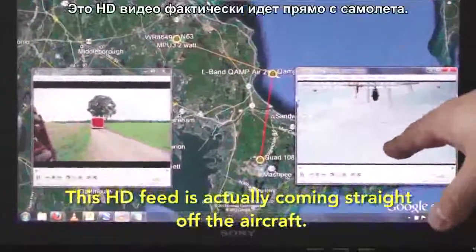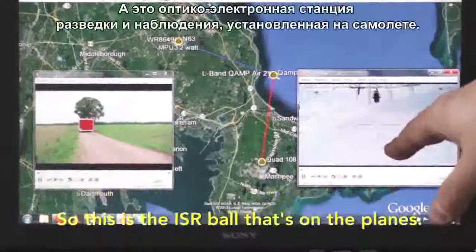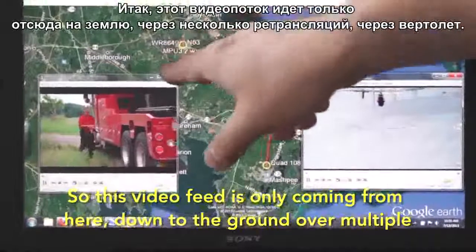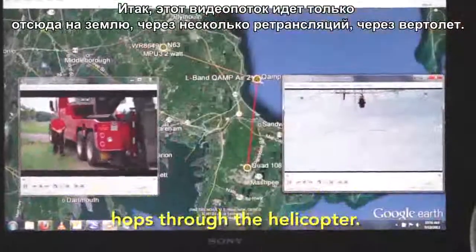This HD feed is actually coming straight off the aircraft. This is the ISR ball that's on the plane. So this video feed is only coming from here down to the ground over multiple hops through the helicopter.